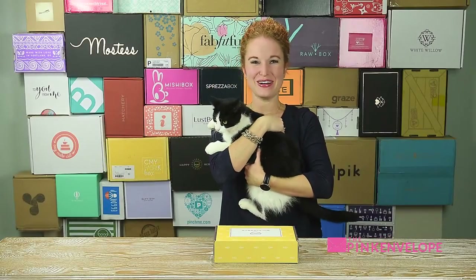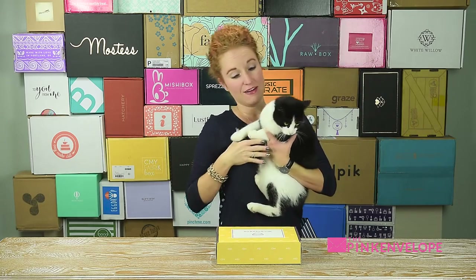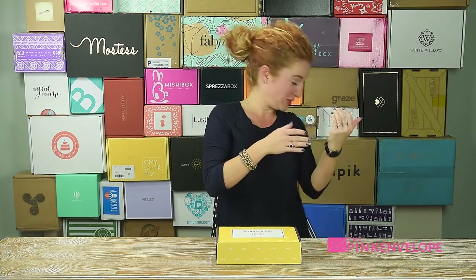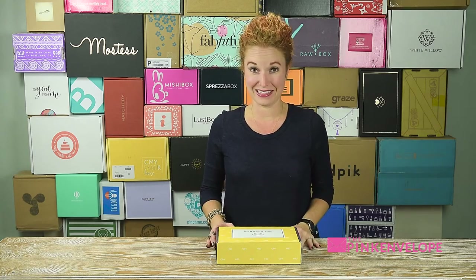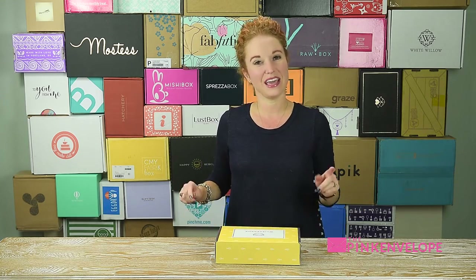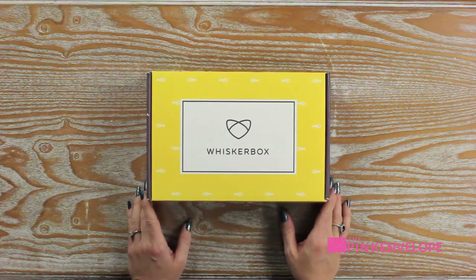Hey guys, welcome back to the Pink Envelope. Today we are unboxing Whisker Box. I have with me a very impatient kitty named Hero — in the cover photo you saw Max — and they are my crazy indoor outdoor cats. I know that they love toys. I know that they hate my cameras, as you obviously saw, so let's just dive in.